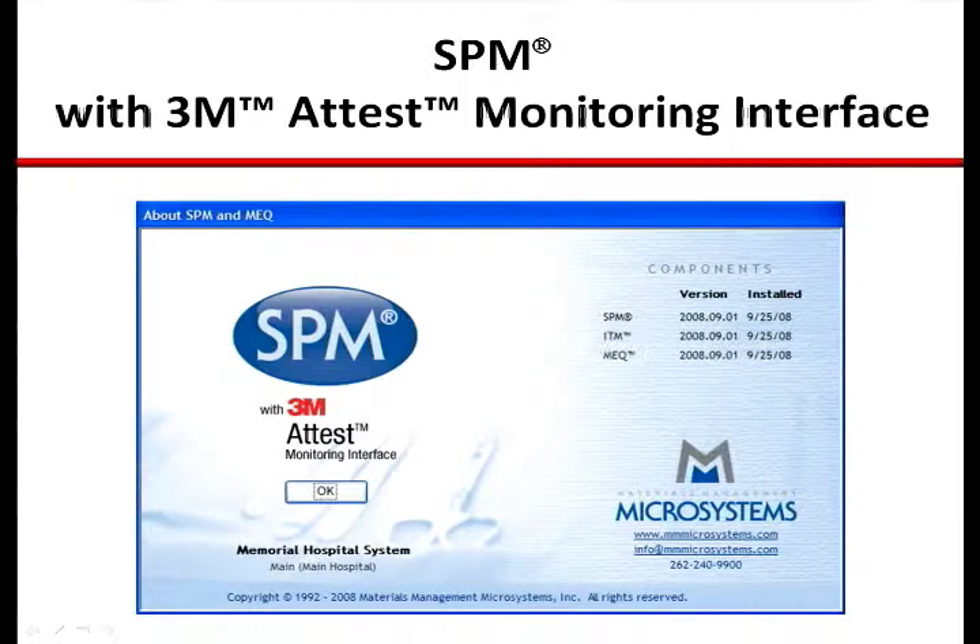The interface between SPM and the 3M AutoReader represents a significant step forward in automated electronic recordkeeping and is available exclusively to Microsystems clients. The co-branding of this SPM software product illustrates the depth of this exclusive worldwide sales, marketing, and product development relationship between the two companies.